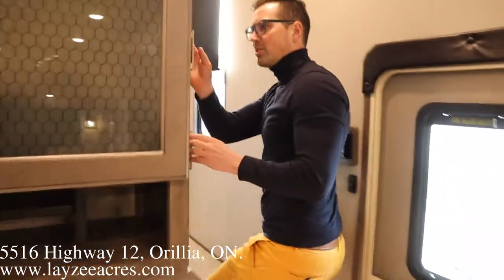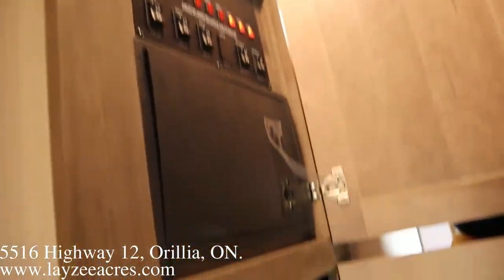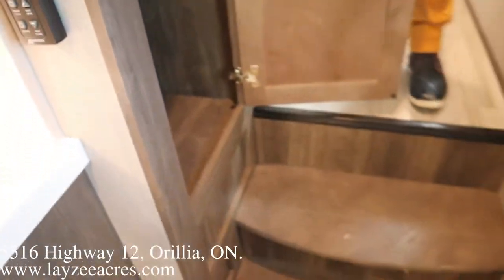As we go upstairs, we do have this closet as you walk in — hang up your jackets. All your switches and stuff like that are above.